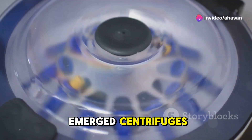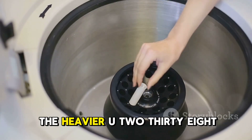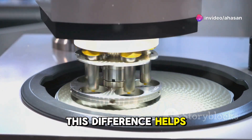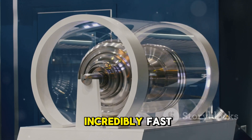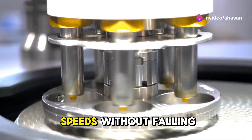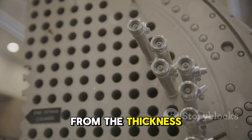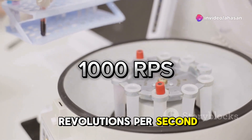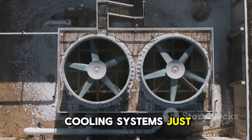Later, a new technique emerged: centrifuges. Picture a cylinder spinning at thousands of revolutions per second. This spinning forces the heavier U-238 to the outer edges, while the lighter U-235 concentrates closer to the center. But even this wasn't easy. The rotors had to spin vertically incredibly fast, and any slight imbalance would cause them to shatter. Designing rotors that could handle these speeds without falling apart was a marvel of precision engineering. Every tiny detail matters, from the thickness of the rotor walls to the balance of the entire machine. A single rotor spinning at 1,000 revolutions per second exerts forces ten times its own weight. Engineers had to develop new materials, magnetic bearings, and cooling systems just to make this possible.